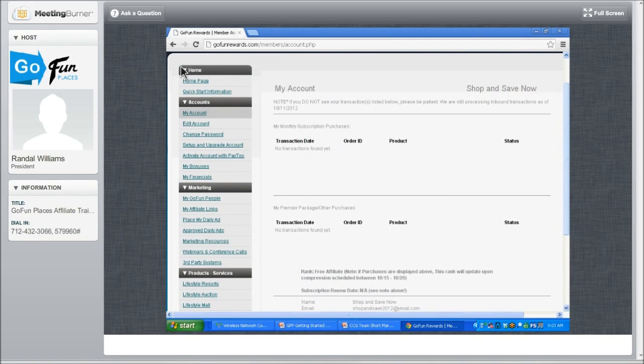This is where you would look. On the top left of your screen, it says My Account. You're going to click on My Account. This is a free spot we created just for this training, so there are no transactions in it. But you would see your monthly subscription here, and you would see your package. You would not see it under your bonuses or your financials — that's the first place some people might look — so click on My Account, and this is where it would be showing.